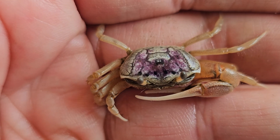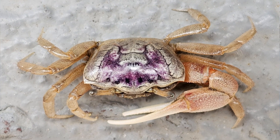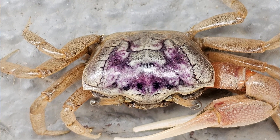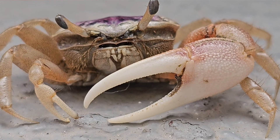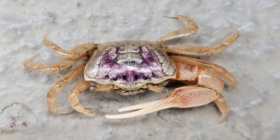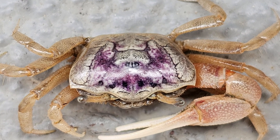You can recognize the sand fiddler crab by these purple markings on its back. There's great variation from crab to crab in the purple and the arrangement, but the sand fiddler crab always has this purple marking on its back — and in this one, it's really quite spectacular.